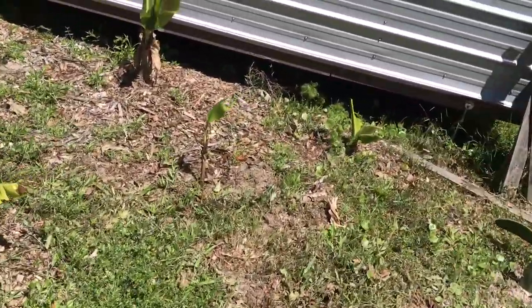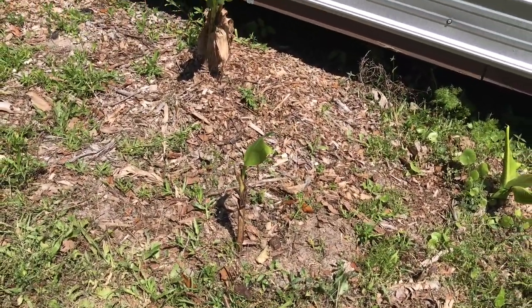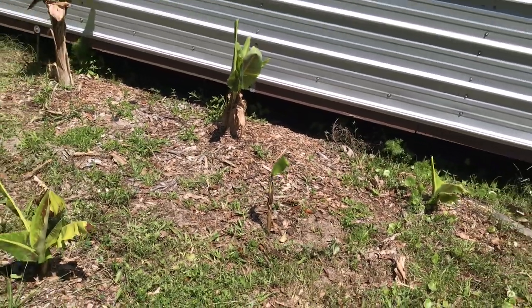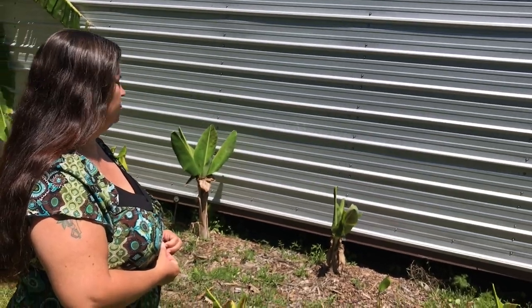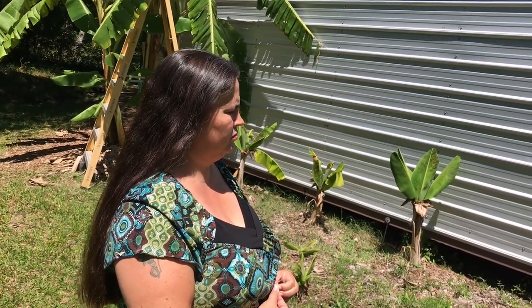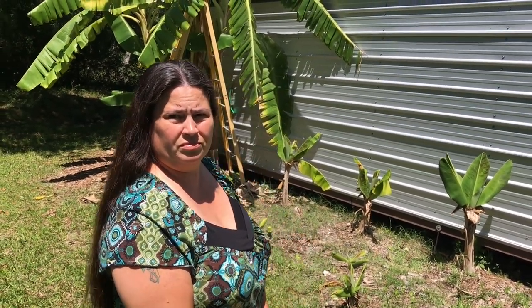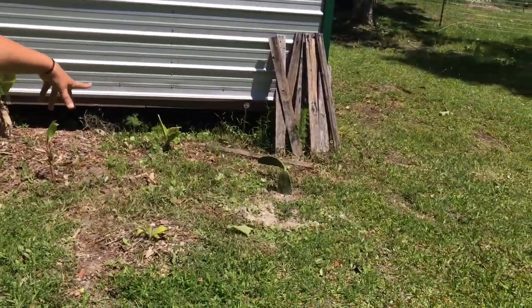Except for this one — a customer gave these to me and had no clue what kind they were. I planted that one and a couple others on the other side of the house just to see what they do and what they produce. She said the bananas she had were the little short ones but I don't know what kind they are — hopefully we'll find out soon. And then there's another one of those prickly pears.